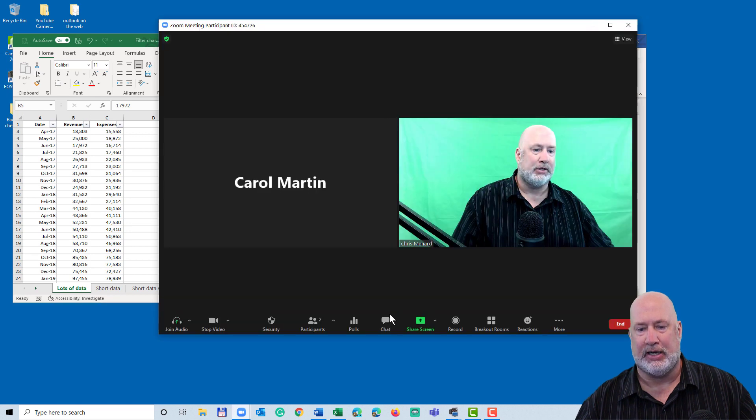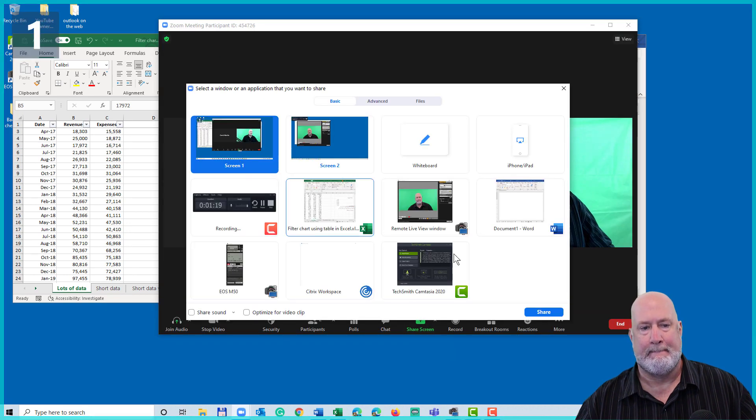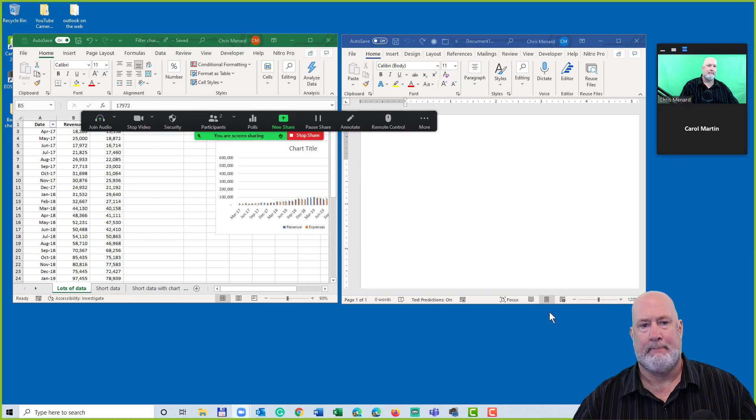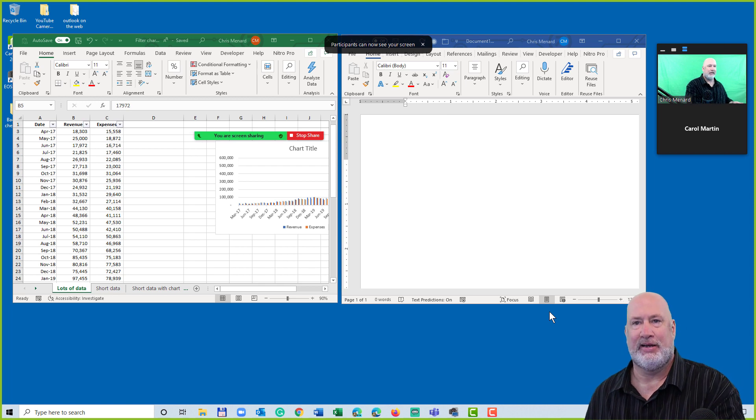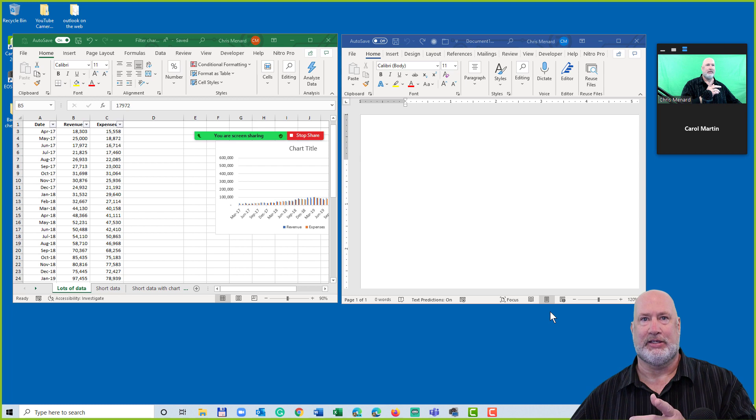I'm going to hit Stop Share. Let's try it with the desktop. Participants can now see your screen. I've got my laptop over here, which is actually proving that it's correct. Cool feature.